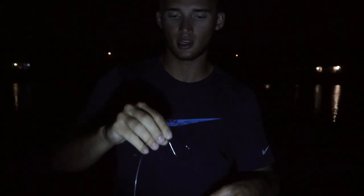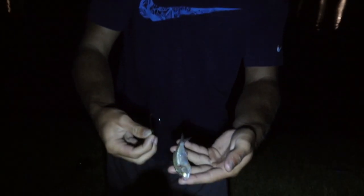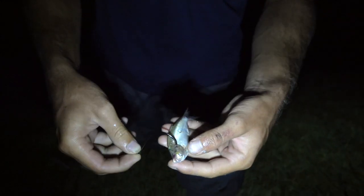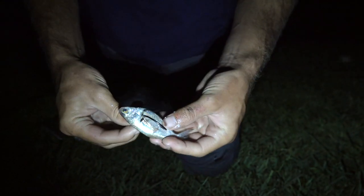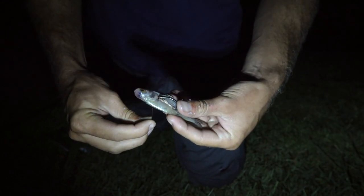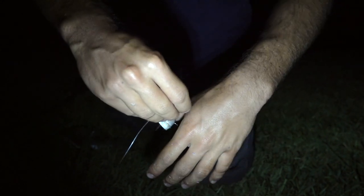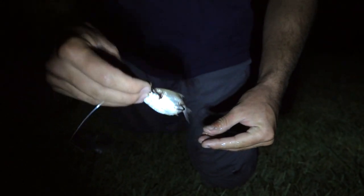So here's the rig that we're using. I got a 65 pound braid as a main line and then a 40 pound mono leader. I'm using a circle hook — circle hooks are really good for catfish. We're using fresh gizzard shad, hooking it once through the chest and then double hooking it right through the back so it stays on there really good and you still get a really good hook set. That's what we're doing tonight, hopefully we get some big catfish.